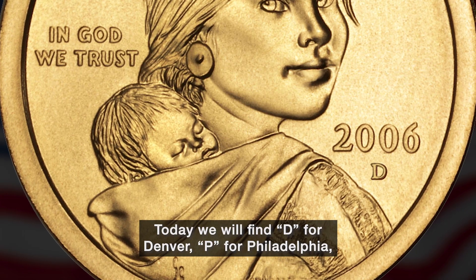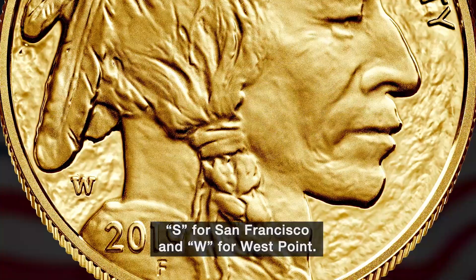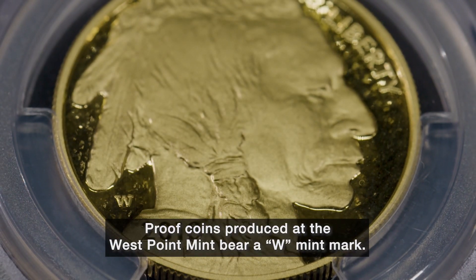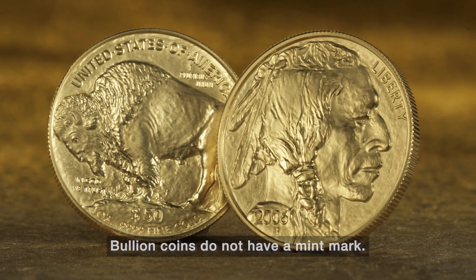Today we find D for Denver, P for Philadelphia, S for San Francisco, and W for West Point. Proof coins produced at the West Point mint bear a W mint mark, while bullion coins do not have a mint mark.